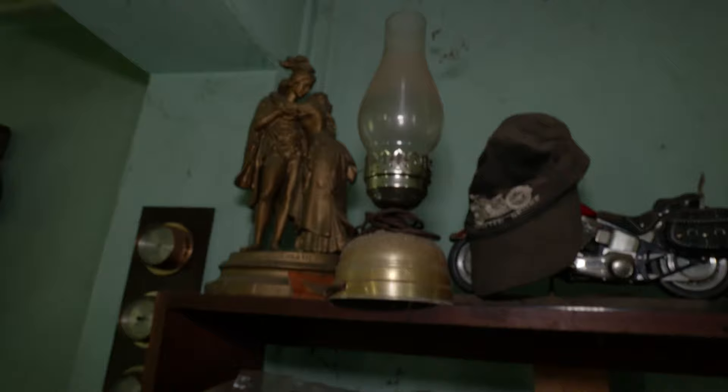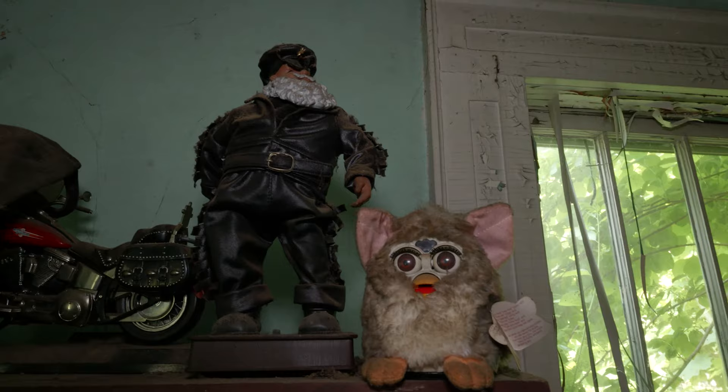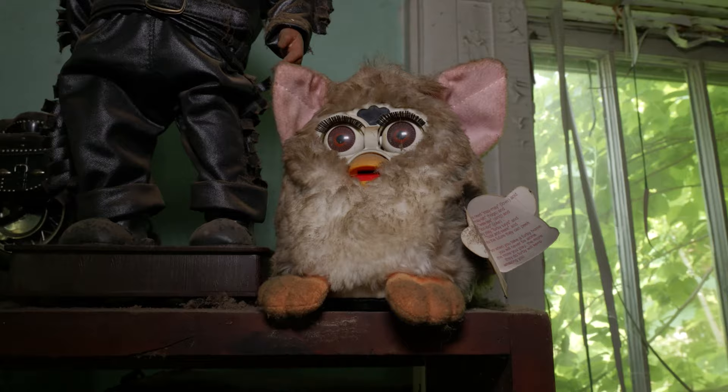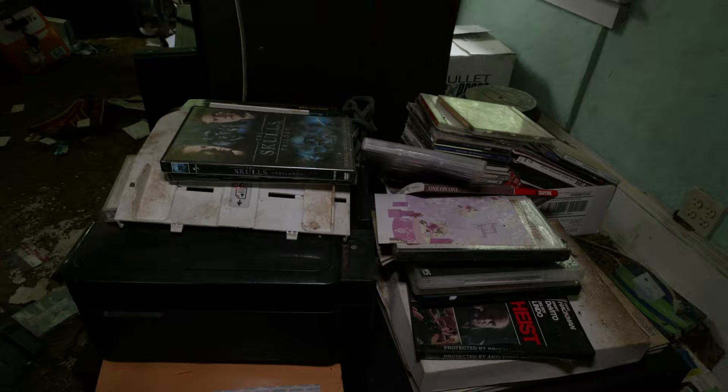Up here you have an old kerosene lamp right there, and another Harley Davidson thing covered up by that hat. Right here you got a Santa Claus looking guy, and a Furby right there — you don't see those often. There's a picture there that might have been the owner. You can see all the dog hair on the stairs — I put my camera bag over there and I'm going to get all the animal mess all over it.